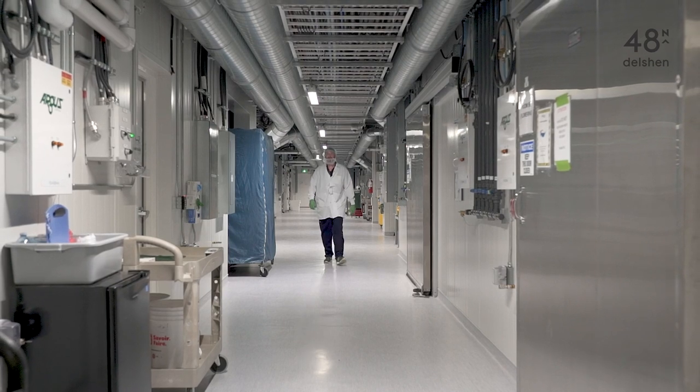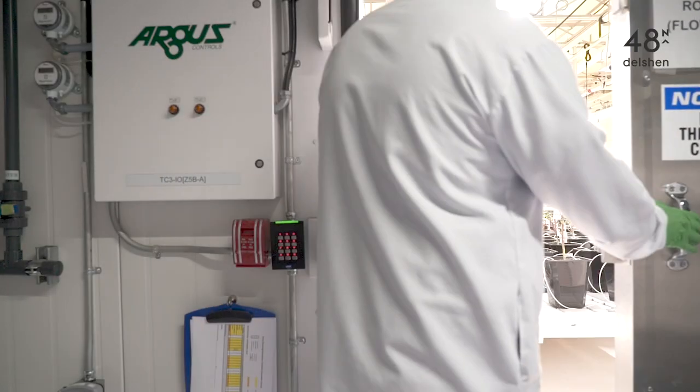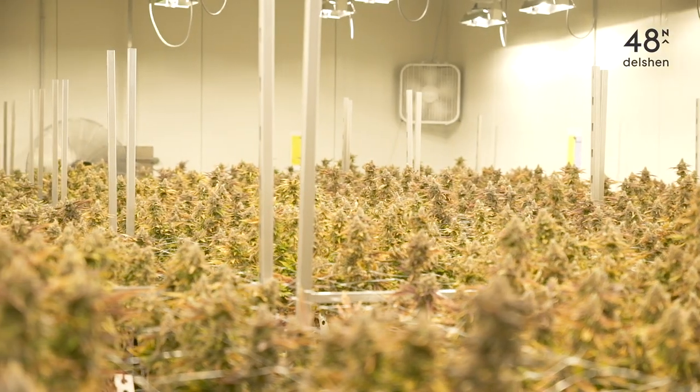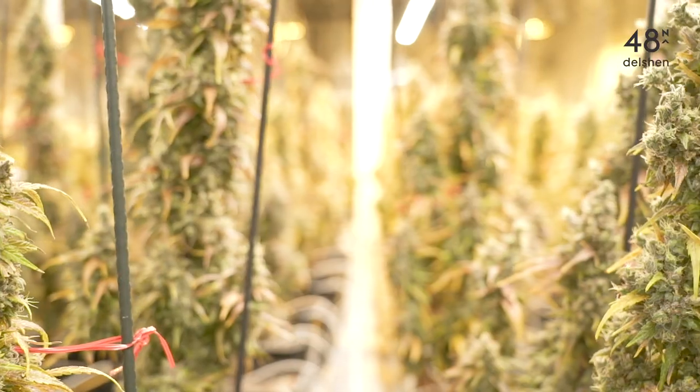Here at Delshen we do small batch grow. We try to pride ourselves on the quality of our cannabis — I think that's what gives us the advantage here. It gives you a lot more time than some of these bigger places that have 250,000 square feet that are just constantly trying to catch up.